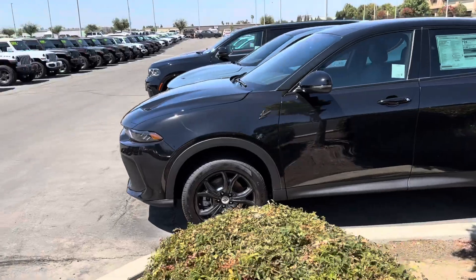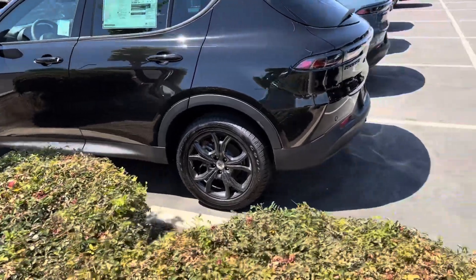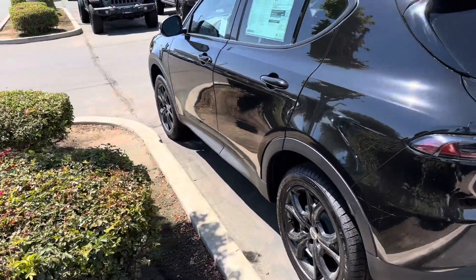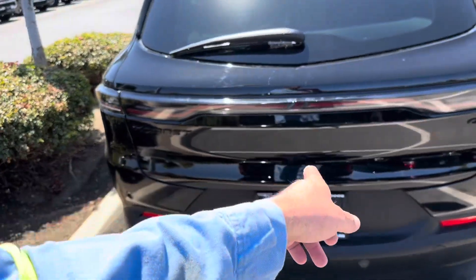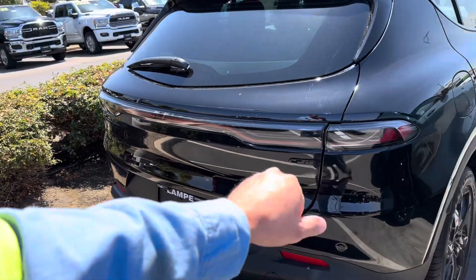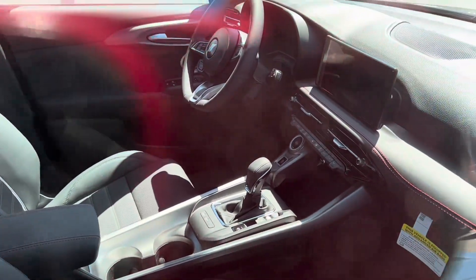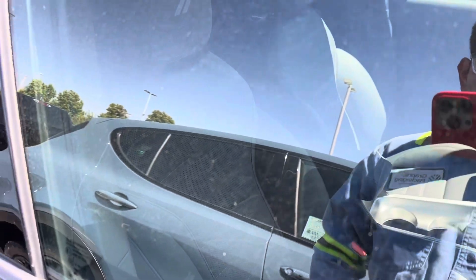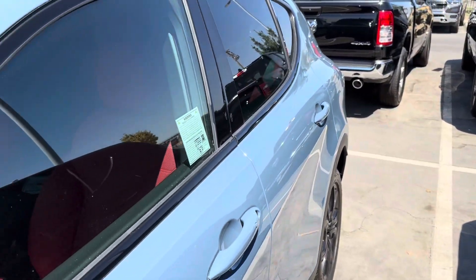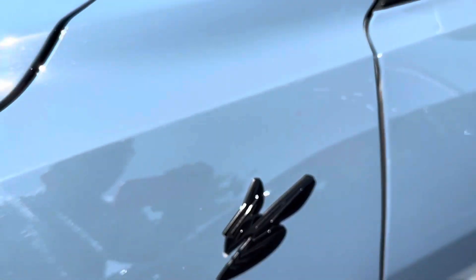It's a decent looking car. It actually has some good-sized brakes on it. This one is a Hornet GT Plus all-wheel drive. I like the tail lights — they look really nice, nice and sleek. The black one looks pretty nice. Let's check out the interior — you guys can see that, it's pretty good, perforated leather seats, very nice.